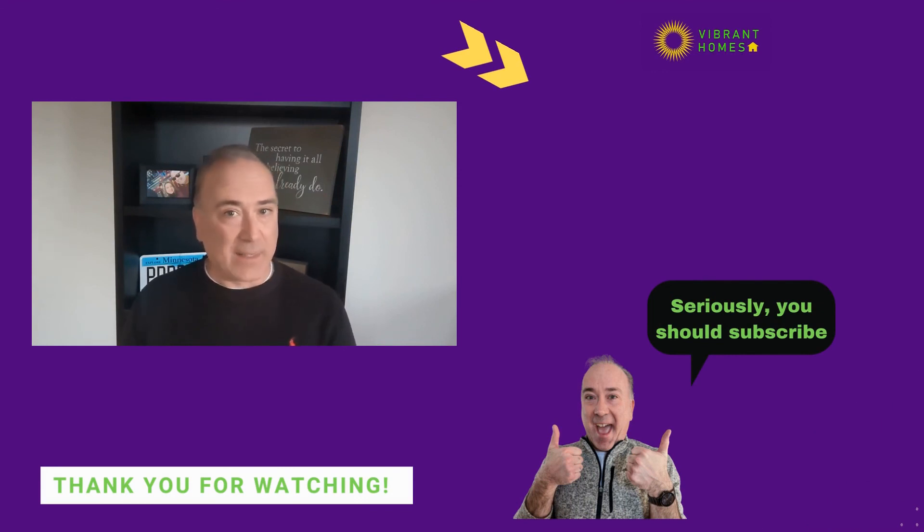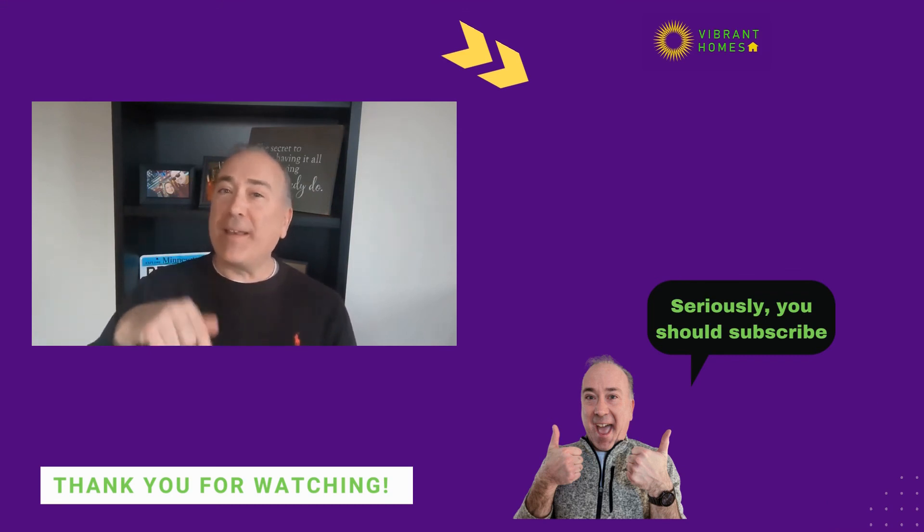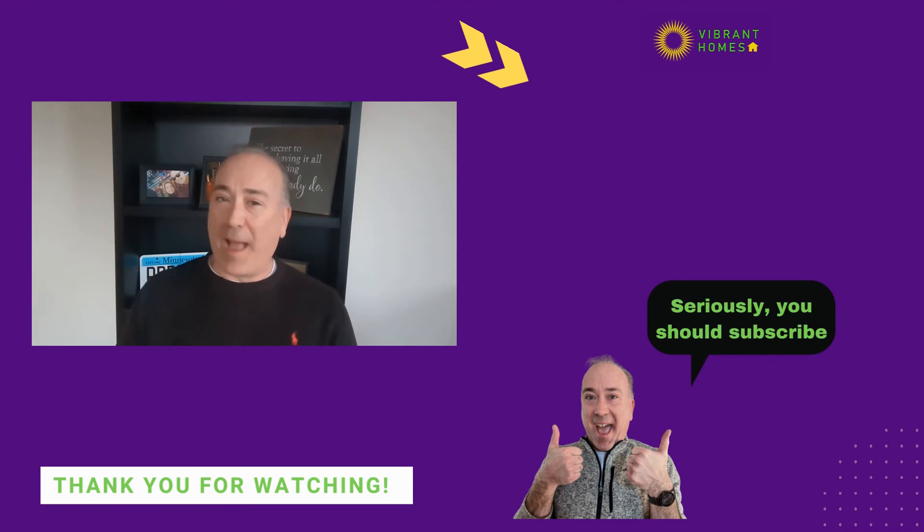If you are thinking of selling your home and looking for tips on how to sell it for top dollar fast, check out my other video where I discuss my top 10 tips for staging. Don't forget to click the subscribe button and the bell to be notified when I upload a new video. I appreciate your time today — thanks for watching.